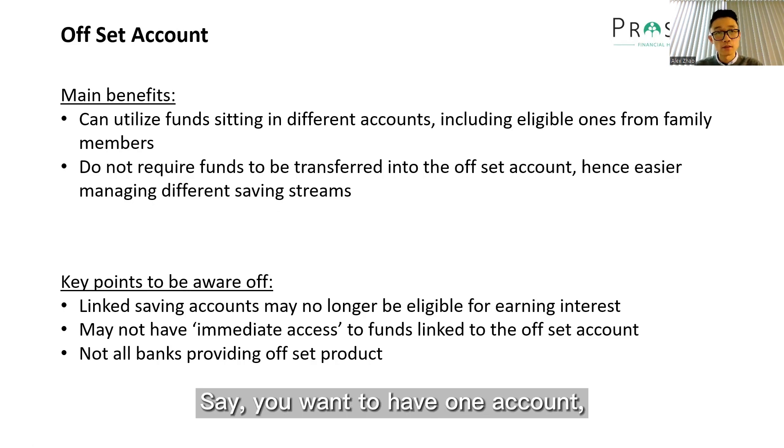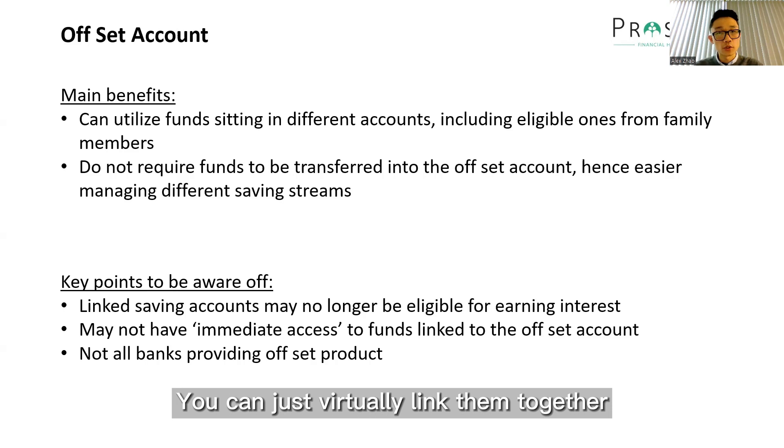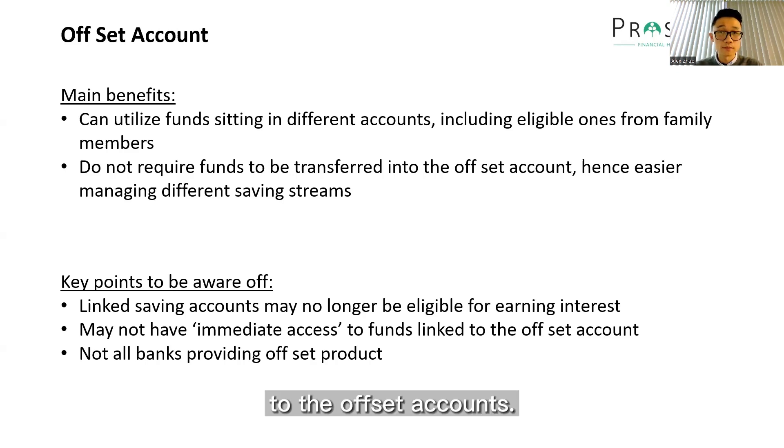Say you want to have one saving account for your travel and another saving account for buying a car — you don't have to mix everything together. You can just virtually link them together to the offset account.